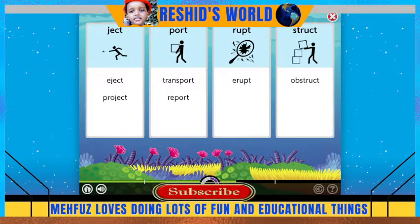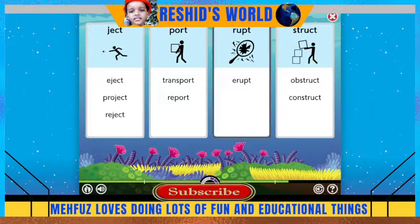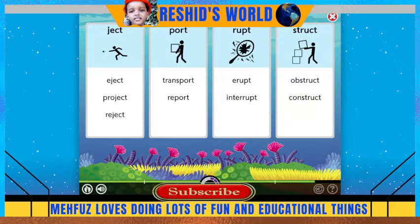Reject means to throw back. Construct means to build with pieces. Interrupt means to break into the middle of something. Ruptured means broken.